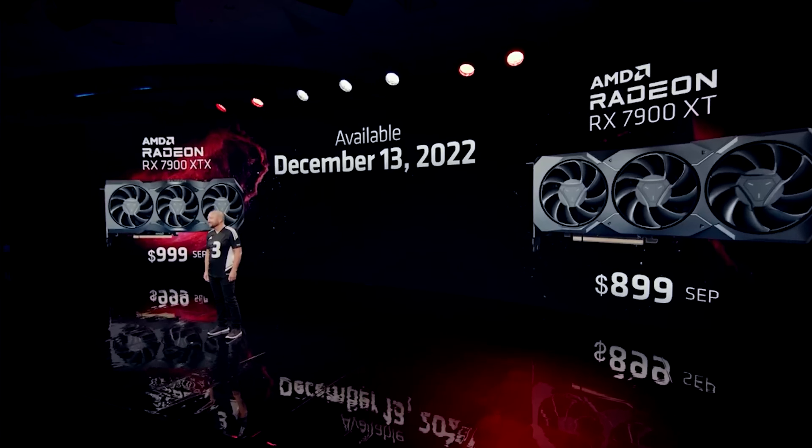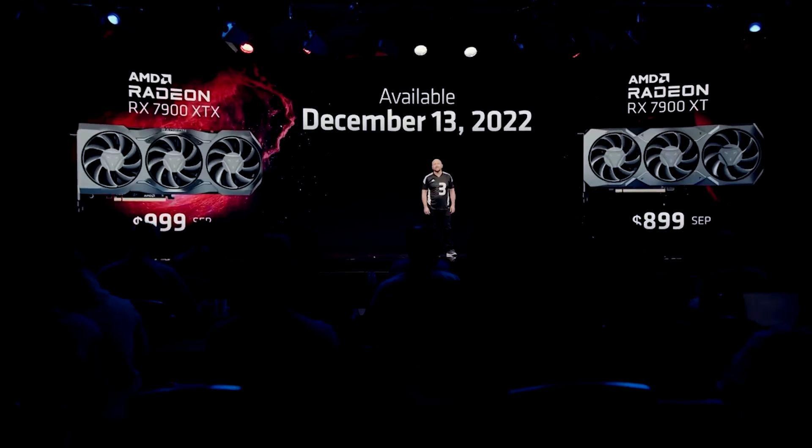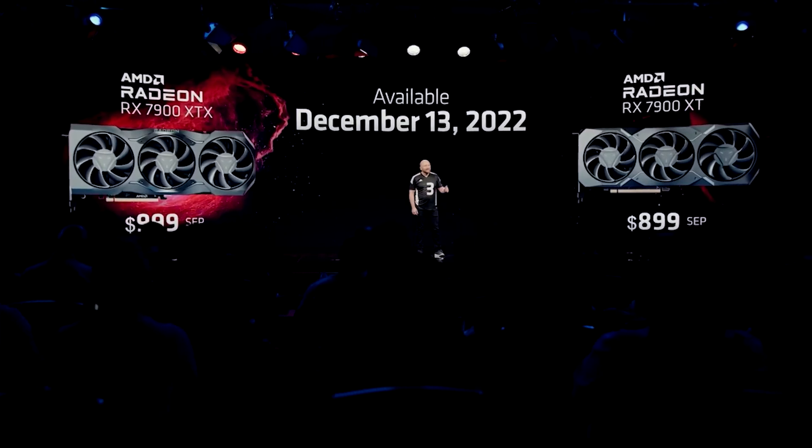Frankly, I think if the 7900 XT had launched at this price — or even 20% cheaper than what it launched at — it would have been an absolute steal and an incredibly compelling deal. Obviously AMD felt they could charge a premium in the market at the time. I'll be very intrigued to see what both AMD and NVIDIA's strategy is going into the next generation. At this point, my understanding is that refreshes for both NVIDIA and AMD products are just not going to happen — we're going to move basically straight from RTX 40 to RTX 50, and in AMD's case, from RDNA 3 to RDNA 4.